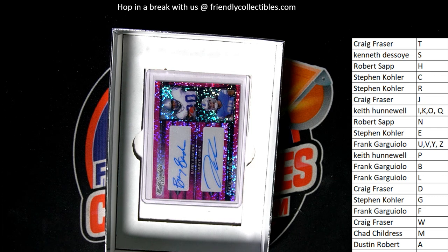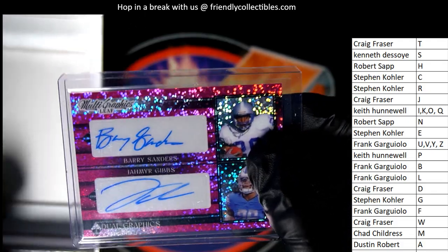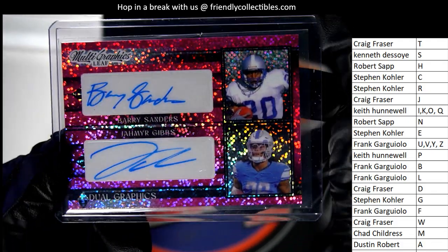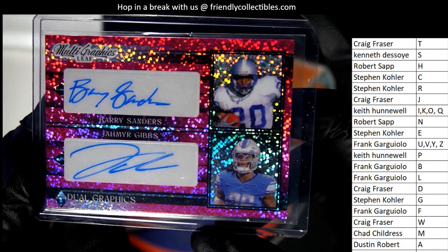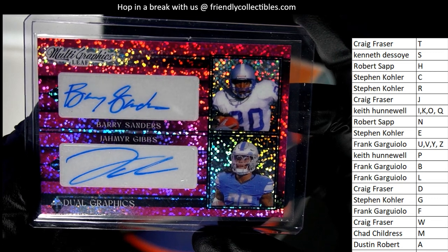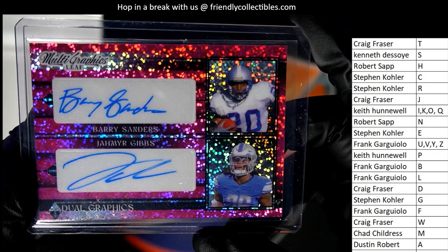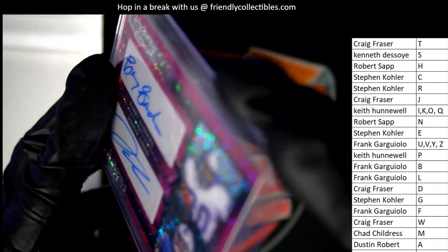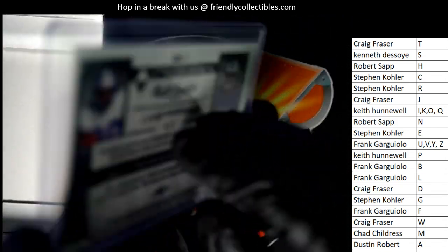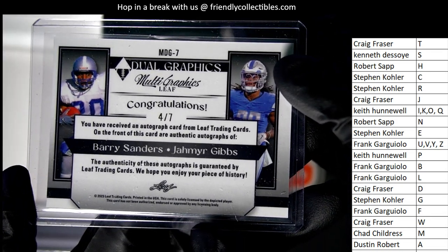Is that who I think it is? Is that the legend — Barry Sanders? I think it's a Barry Sanders autograph over here. Oh wow! Multi-graphics — what a hit! The letter S is owned by Kenny D and the letter G is owned by Stephen K. This is going to come down to a random between the two owners. Is there four autographs on here? We might have more. 4 of 7 — multi-graphics, dual autograph.